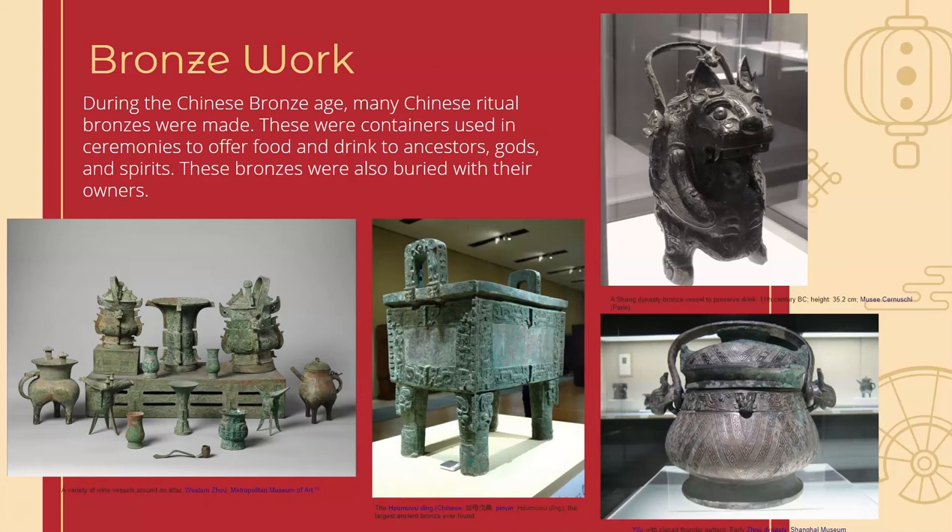Speaking of the afterlife, ancestor worship is a really important part of Chinese culture, and they would create what's called ritual bronzes. These bronzes are really intricate — you can see the detailing on them — and often they would place food and drink into these bronzes and offer it up to their gods and ancestors in ceremonies. Then when the owners of these bronzes would die, they would be buried with them. All of these vessels were found around an altar in China, and you can just see the amazing abilities they had to work with bronze at the time.